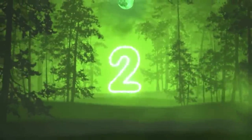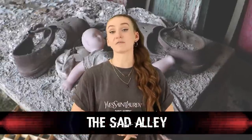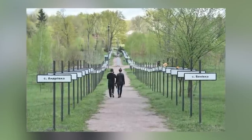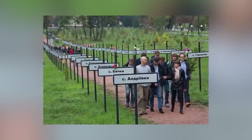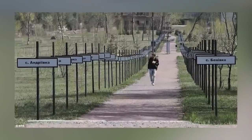In at number 2 today we have the sad alley, or the alley of memory. This is an alley in Ukraine created in memory of the villages and residents who had to flee from their homes during the disaster. Basically, it's a walkway with signs lining the sides — these signs are names of cities and villages that had to evacuate and leave everything behind. It's a way to ensure we never forget the impact that this disaster had. It's really sad.